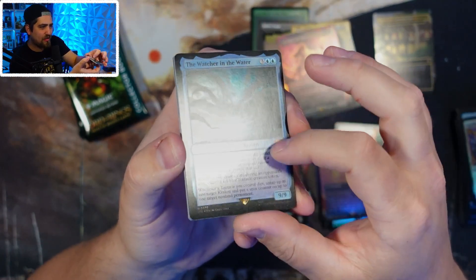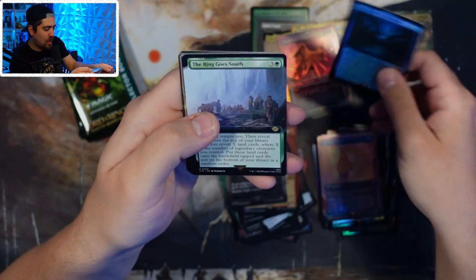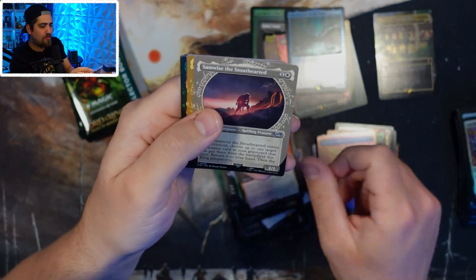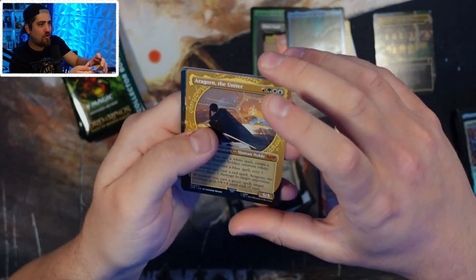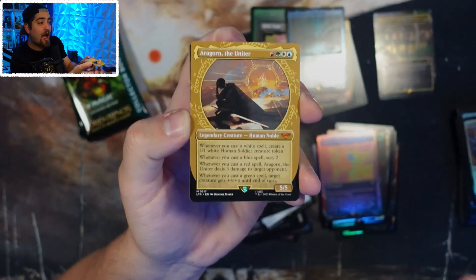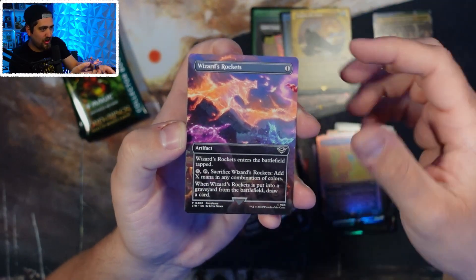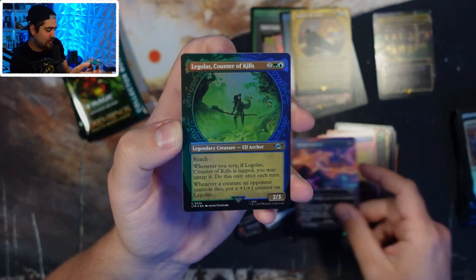Another mythic — The Ring Goes South! Taunt from the Ramparts, Samwise, and Aragorn the Uniter. The gold-bordered ones in this set are so good. Wizards, Legolas, Elrond — those are my two main thoughts right now.